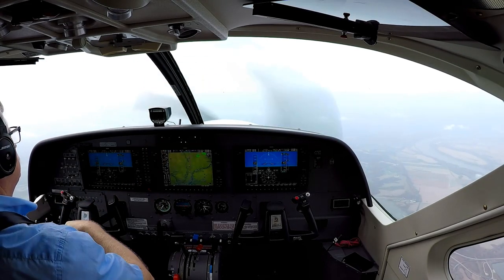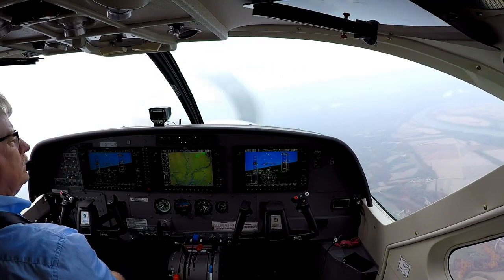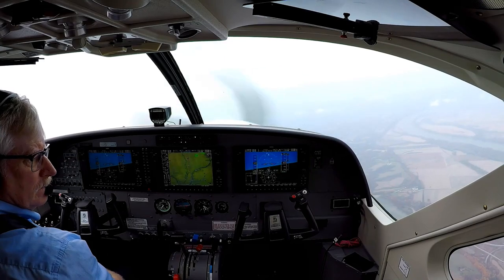At departure, Gateway 363, checking in, climbing at five thousand. Gateway 363, St. Louis, good morning, maintain 15,000. 15,000, Gateway 363.